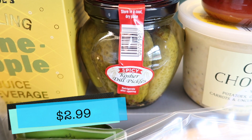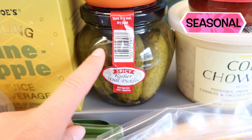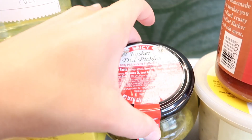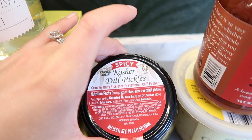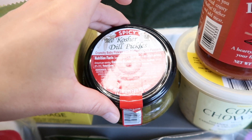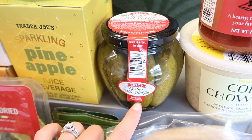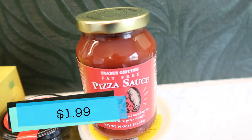Next up, the spicy kosher dill pickles — a seasonal product that came in for the first time last year. They are very spicy. I remember gifting these to my dad; he loves spicy stuff and pickles, so I thought why not. These are also kosher, so if you're looking for that, this is a kosher product.